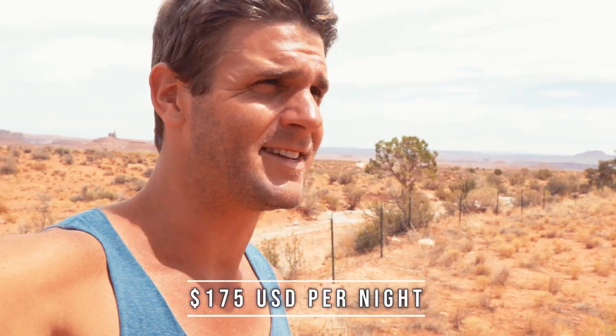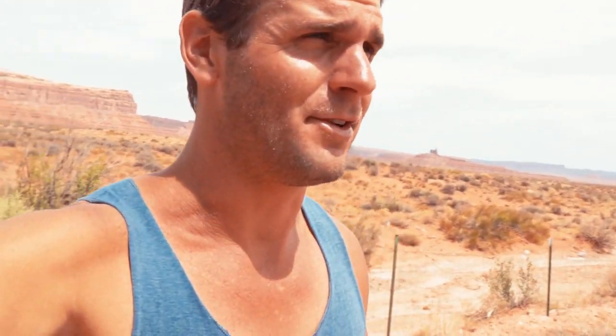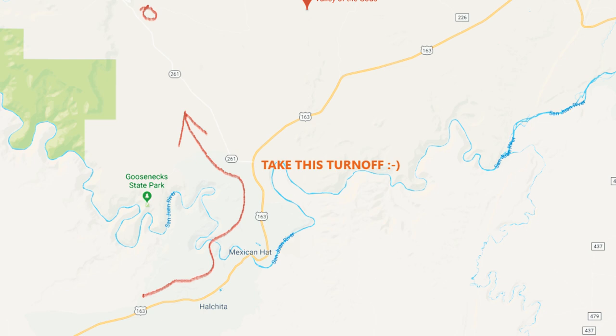Valley of the Gods. How much a day is it? $175 a night - 175 US dollars a night - includes full breakfast. I'll throw the map up on the screen. Let me know if you want more information.